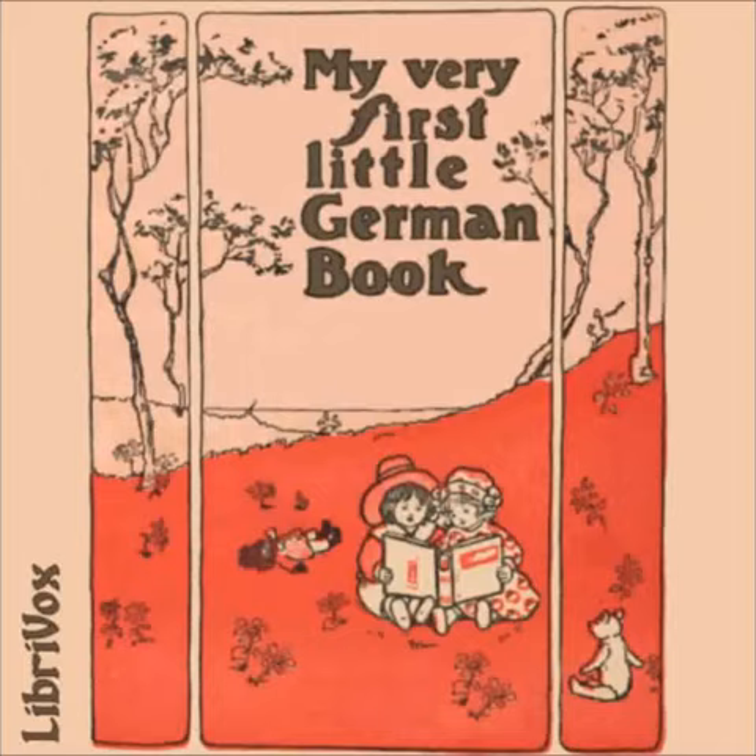Sechste Übung — Das Buch — The Book. Hast du schon gefrühstückt? Have you had breakfast? Ja, Mama. Yes, Mother. Dann hole mir dein Buch. Then bring me your book. Du liest sehr gut. You read very well. Du bist ein artiges Kind. You are a good little girl.